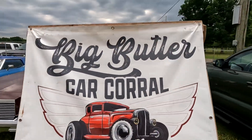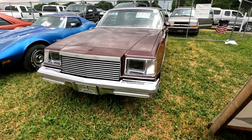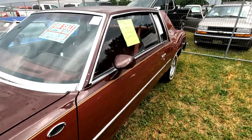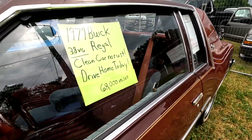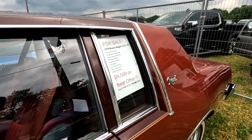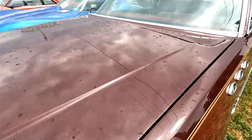All right, so we found the big Butlerama car corral. Let's check it out. Here we have a nice Buick, '79 — you can drive it home today for 9,500 bucks. It's got the Buick iconic fender badging.